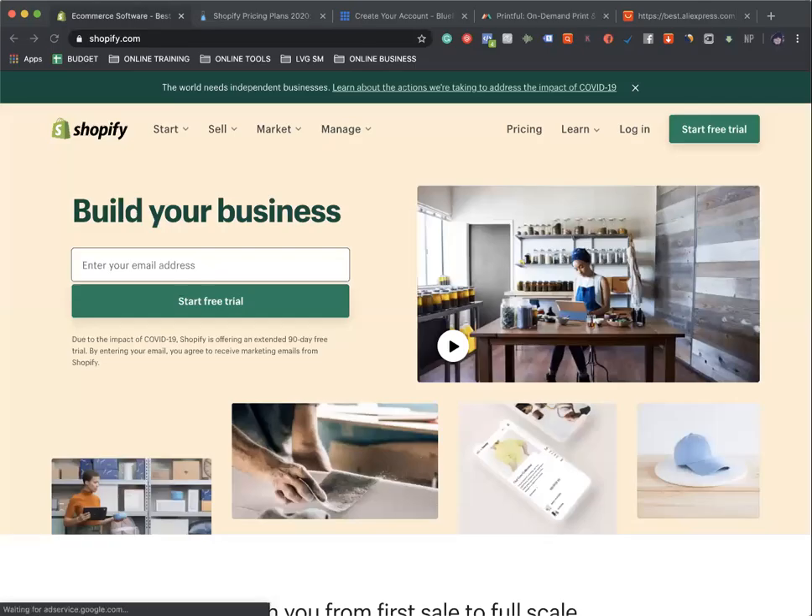Hey everyone, hope you guys are doing well. This is DeMarco with LBG Marketing and I wanted to make these videos for two reasons. One, I know there's a lot of people that are out of work or underemployed and they have a lot of time on their hands. And two, I have some information that I think would benefit the public on how to make extra money on the side. So let's get to it.